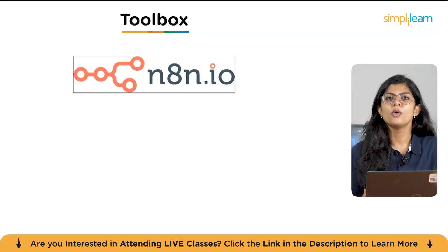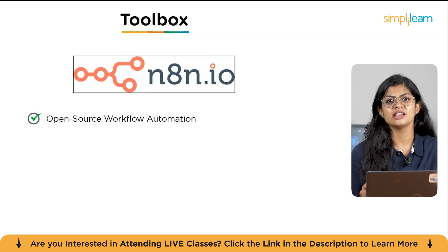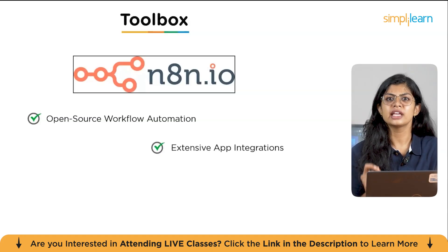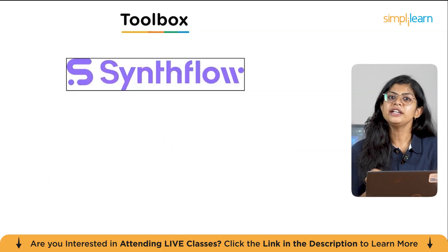For those who want more control, we have NodeN. This is an open-source, no-code and low-code platform that gives you the power to automate almost anything. What makes NodeN stand out is its open-source nature, which allows immense flexibility, scalability, and extensive app integration to connect with your entire tech stack.